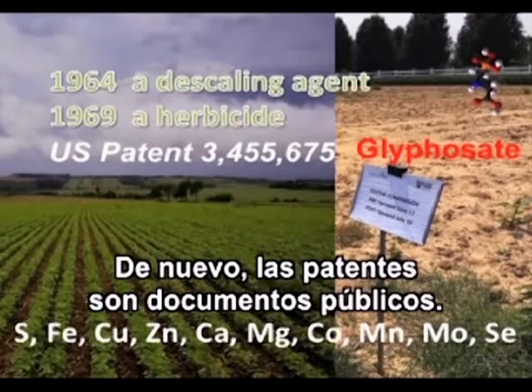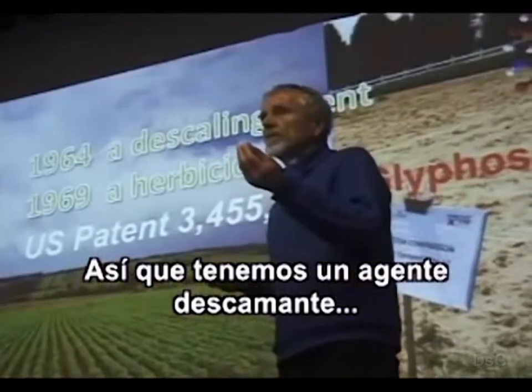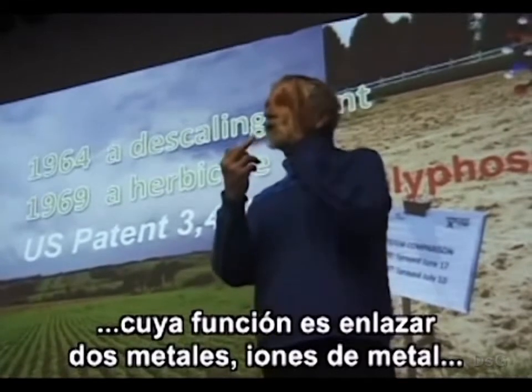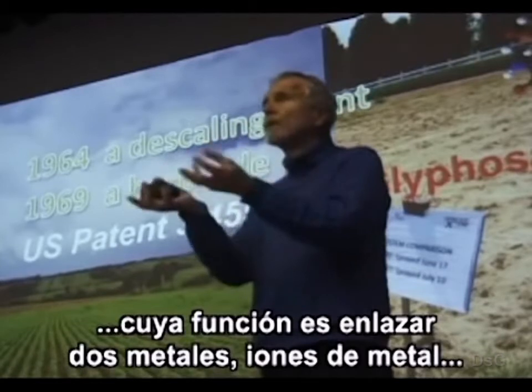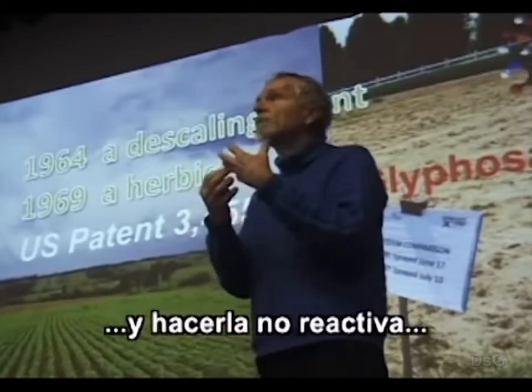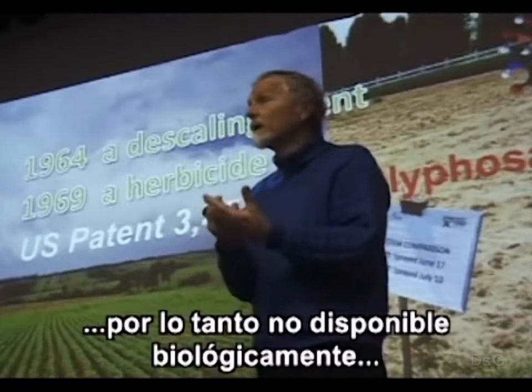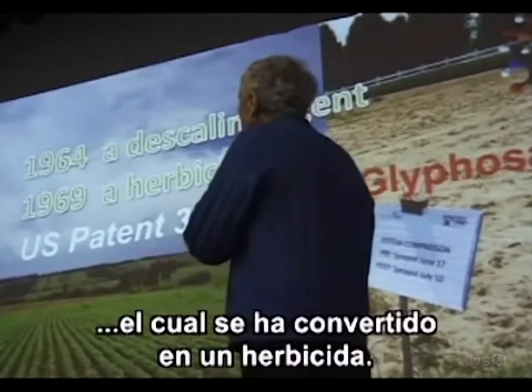Again, patents are public documents. So we have a descaling agent whose job is to bind to metal ions and remove them from solution, making them non-reactive and therefore bio-unavailable — which has become a herbicide.